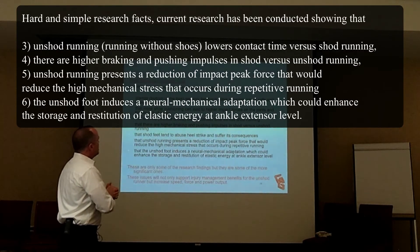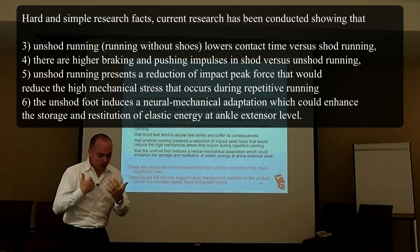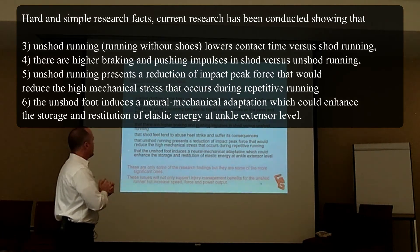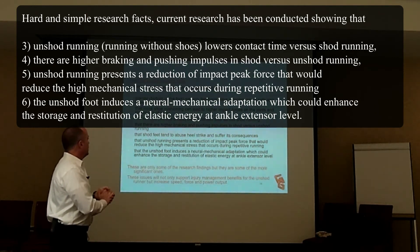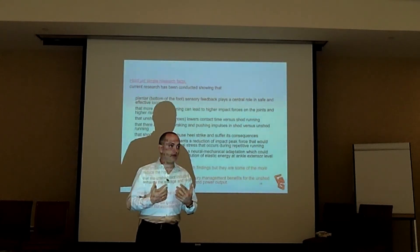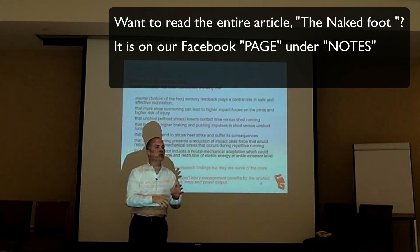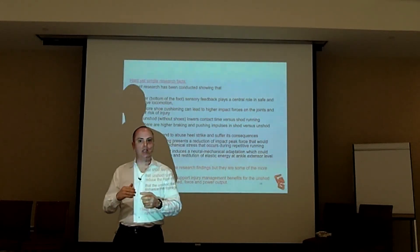Unshod running lowers contact time versus shod running. There are higher braking and pushing impulses in shod versus unshod running. Shod feet tend to abuse heel strike and suffer its consequences. Unshod running presents a reduction of impact peak force that reduces the high mechanical stress that occurs during repetitive running. The unshod foot induces a neuromechanical adaptation that can enhance the storage and restitution of elastic energy at the ankle extensor level. Putting a shoe on, adding more cushion, or adding an aftermarket insert changes the mechanics of the shoe — and that's going to change the mechanics of the organism inside it. You can't expect that change to always be good.